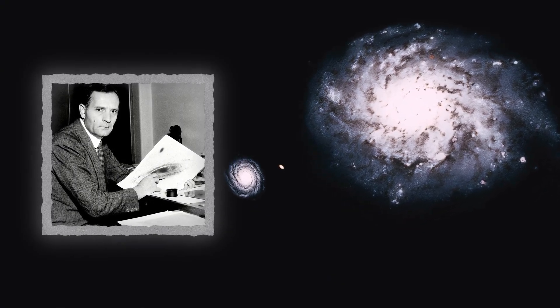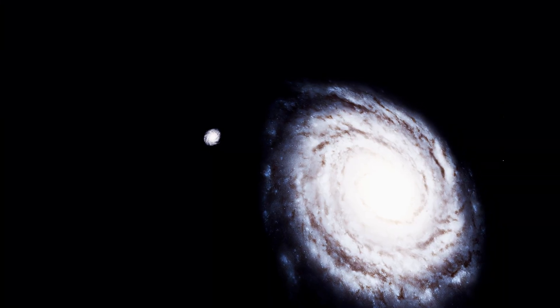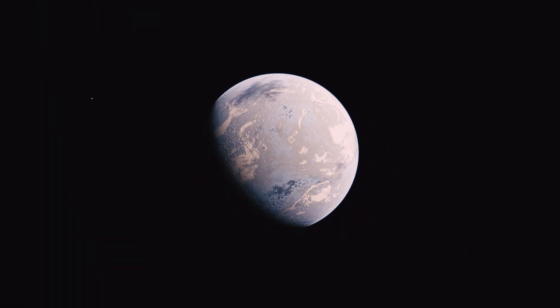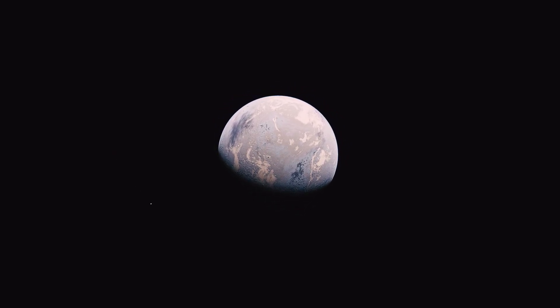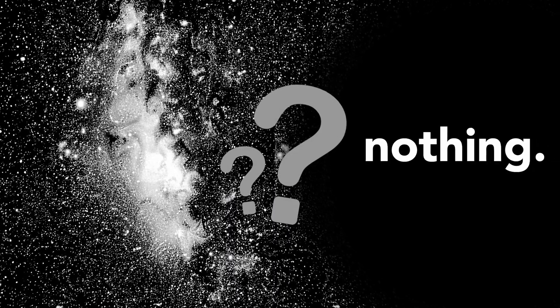Edward Hubble discovered the Andromeda galaxy in 1924 — the first time we discovered anything outside the Milky Way. If we were in the Boötes Void, we wouldn't have known about anything outside the Milky Way until the 1960s. So the few galaxies in the void are cosmic loners.